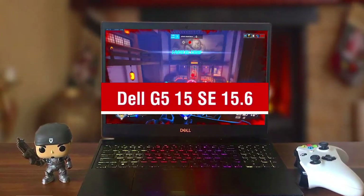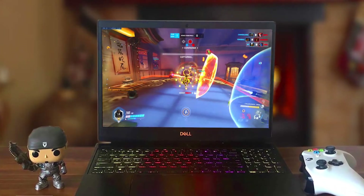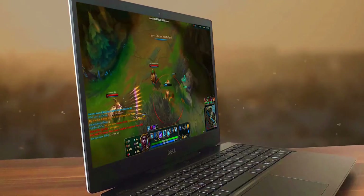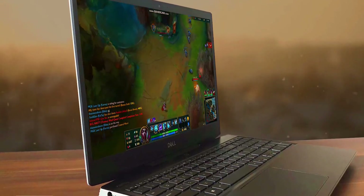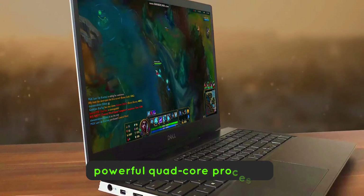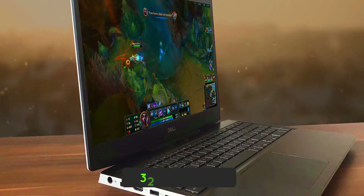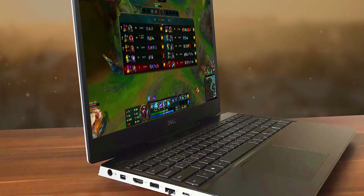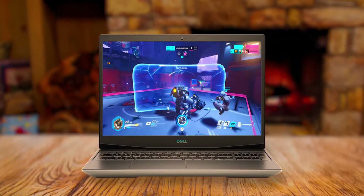Dell G5 15 SE 15.6-inch. The third product on our list is the Dell G5 15 SE. This is a great value-for-dollar option. If you're looking for a gaming laptop that gives you one of the best bangs for your buck, this is the perfect choice. The Dell G5 15 SE is one of the best gaming laptops in the market, with a powerful quad-core processor, NVIDIA GeForce GTX 1050 Ti graphics card, and up to 32GB of RAM, making it ideal for playing any game on high settings.